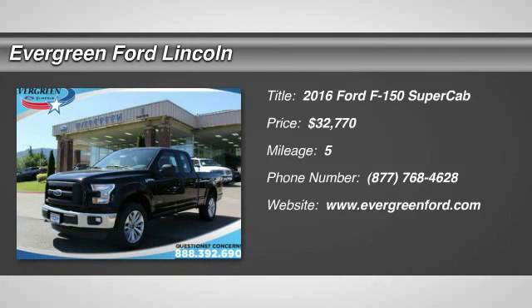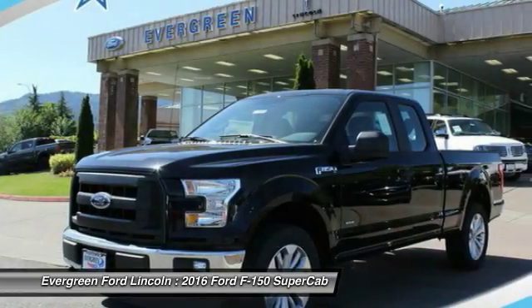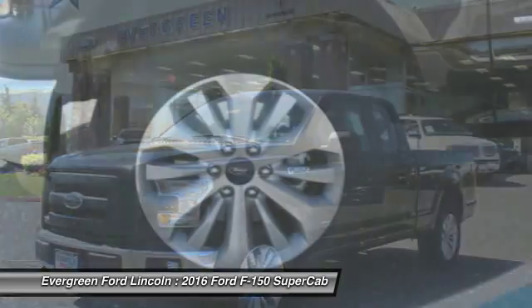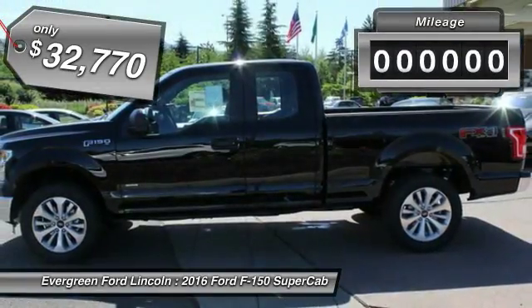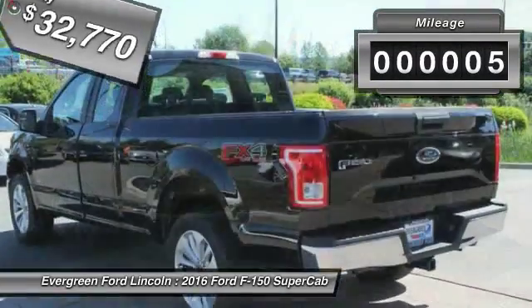2016 F-150. A Ford F-150 knows how to handle any situation. It's built to follow orders, no whining, and is priced below $35,000. This vehicle has less than 100 miles.